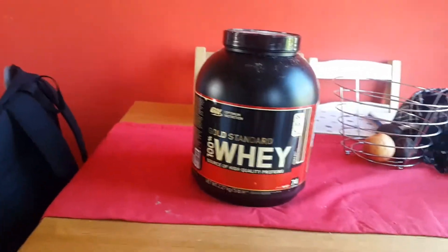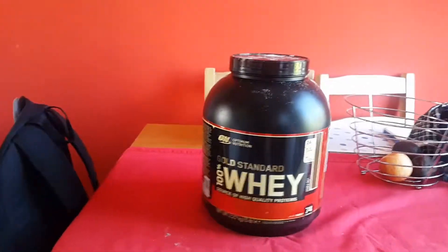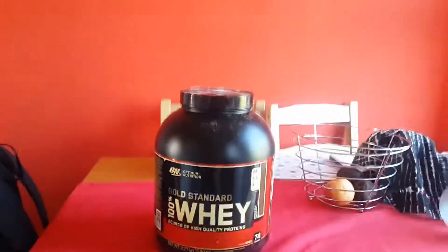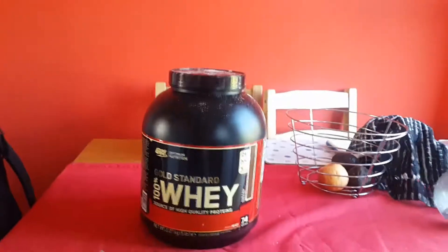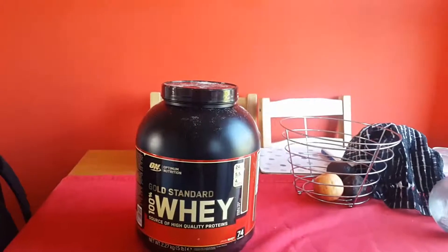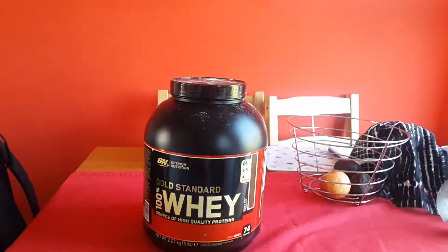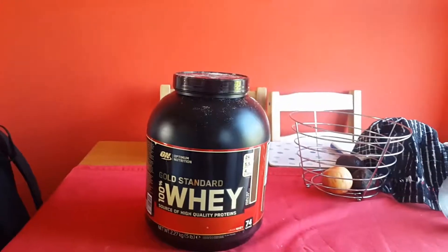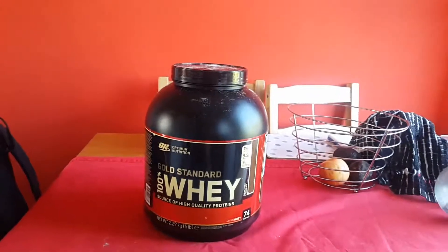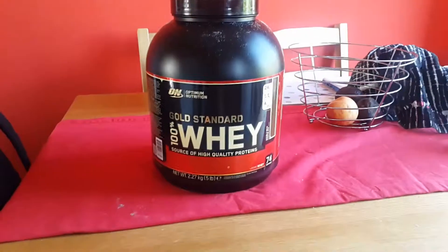I've gained weight with this protein in a good sense — as in muscle. I was trying to bulk up and I'm now probably about 102 kilos, which is about 215 to 220 pounds, and it's muscle. This protein has really helped with that. There's not much more I can say apart from I highly recommend it, and anybody who's looking to get a good whey protein should really go for this.